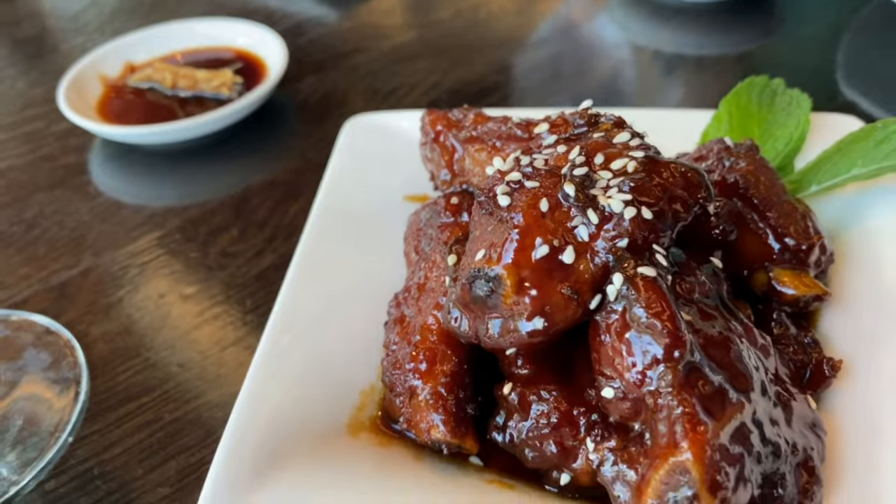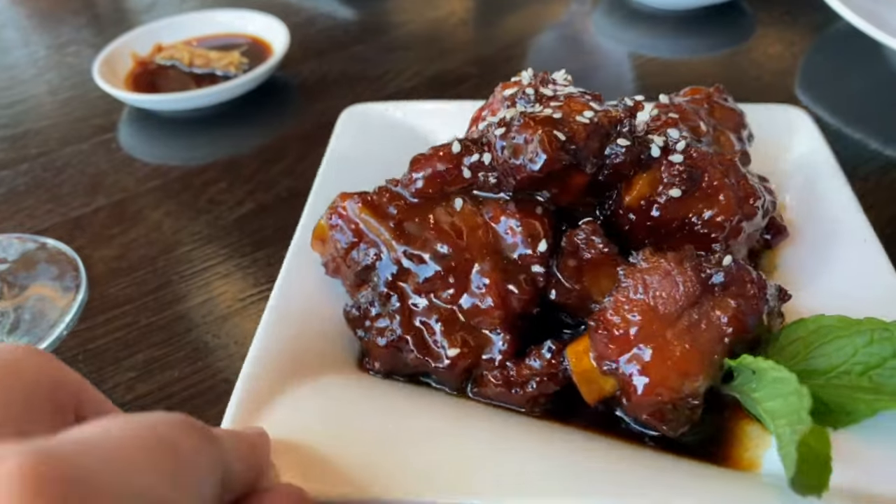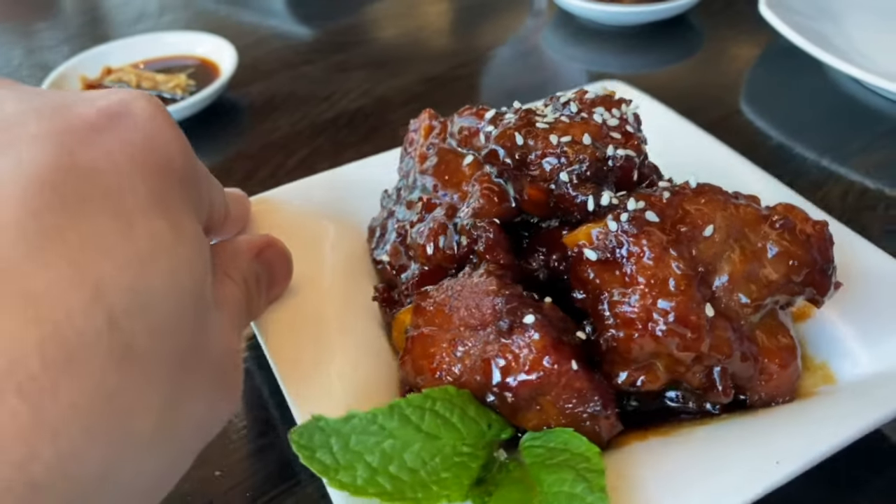We both got milk tea — bubble tea for her, no bubbles for me. First dish: the Sweet and Sour Pork Baby Back Ribs. I've wanted to try these since the first time we came here because they smelled so good at the table next to us. They look delicious. I'll just pick them right up — they do have sesame seeds on them.